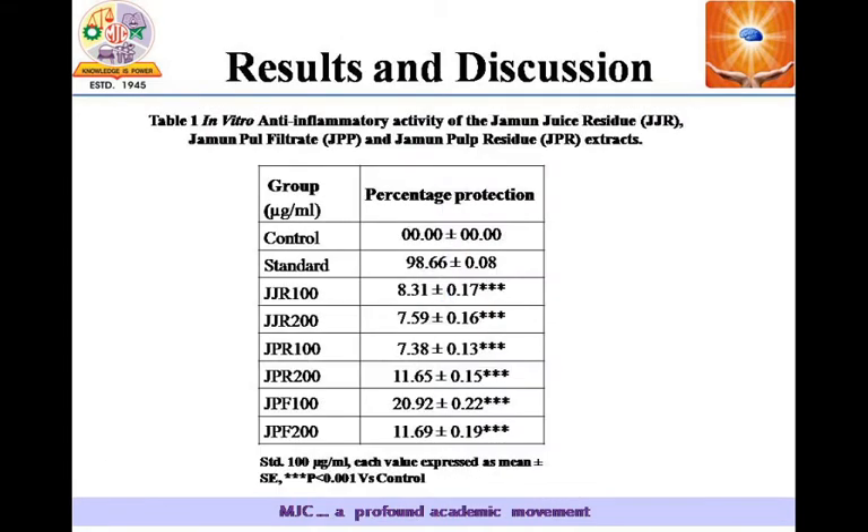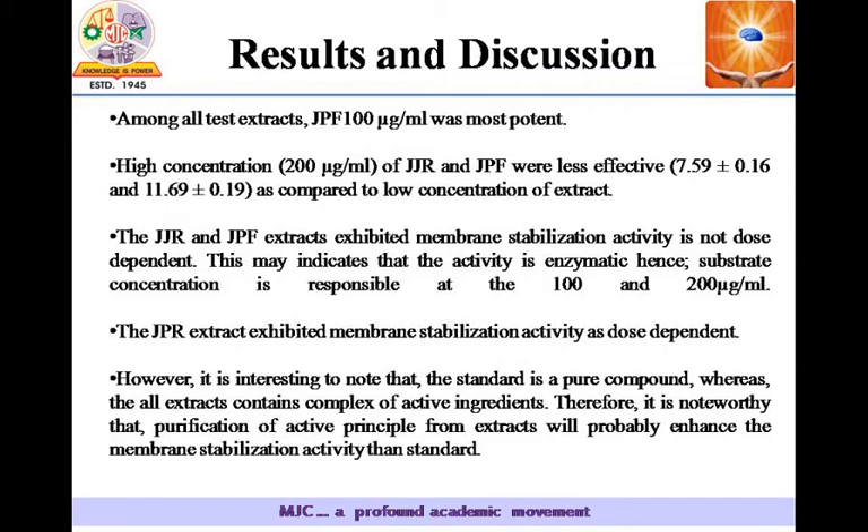These are the results of the study. Among all test extracts, JPF at 100 mcg/ml was most potent. High concentration, i.e., at 200 mcg/ml, of JJR and JPF were less effective as compared to low concentration of extract. The JJR and JPF extracts exhibited membrane stabilization activity that is not dose-dependent. This may indicate that the activity is enzymatic, and hence substrate concentration is responsible at 100 and 200 mcg/ml.